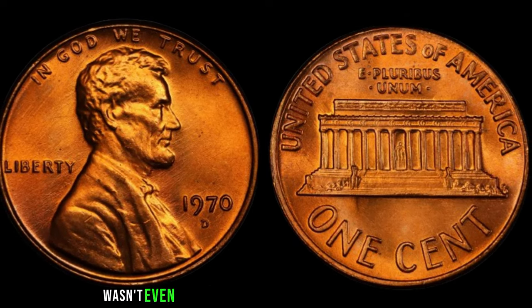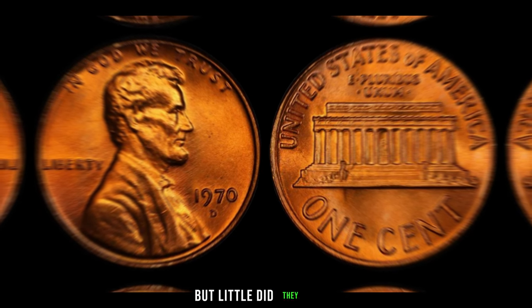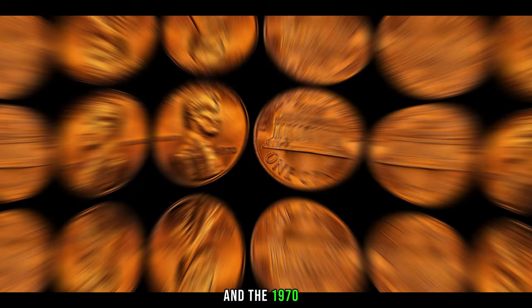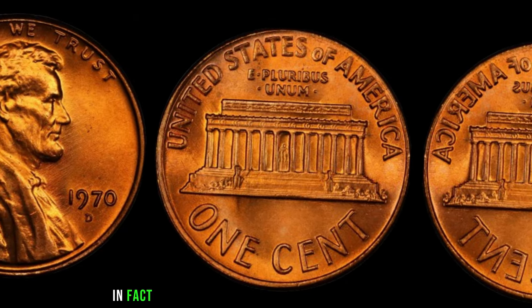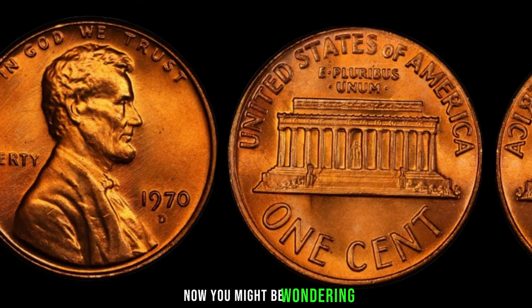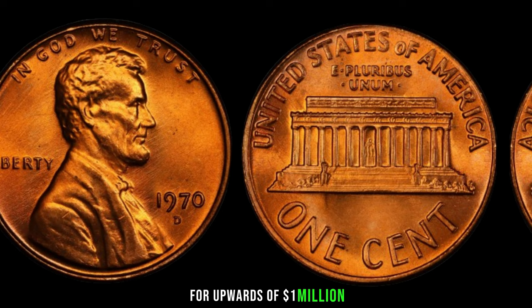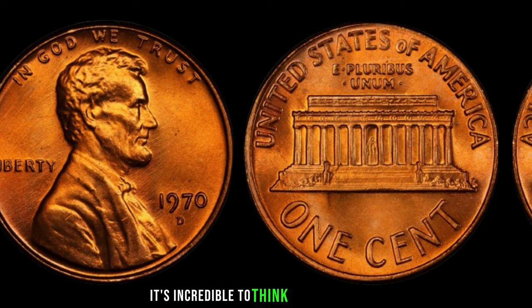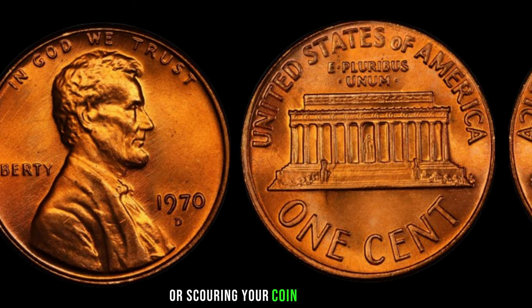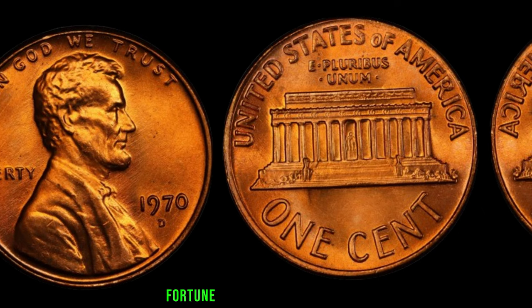Imagine the confusion at the mint when they realized their error. But little did they know, they were unwittingly creating one of the most sought-after coins in history. Fast forward to today, and the 1970 D Lincoln penny is an absolute rarity — it's estimated that only a few of these coins exist in the world. Some of these coins have sold for upwards of a million dollars. If you're rummaging through your piggy bank, keep an eye out for the 1970 D Lincoln penny.